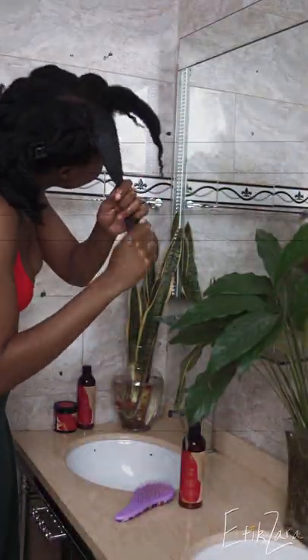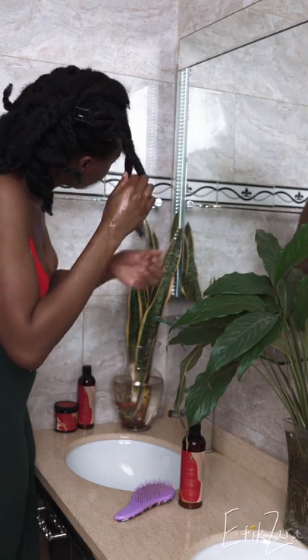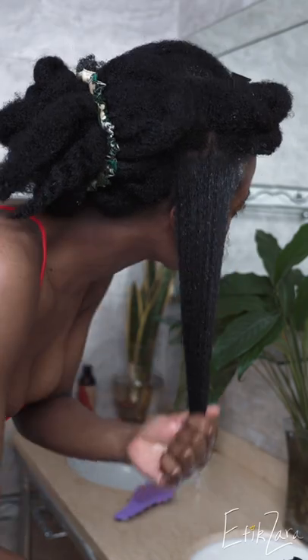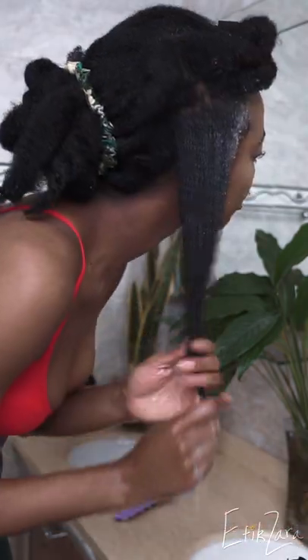Here's my wash day. I start with twists and I'm going to use the Jamaican black castor oil shampoo to massage my scalp. It has ceramides which helps keep the scalp super healthy and moisturized, so I love that there's skincare included in this line. Now I finished shampooing and I'm just adding the moisturizing mask all over.